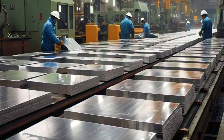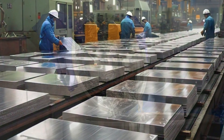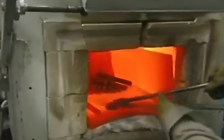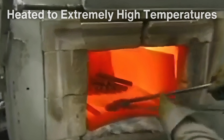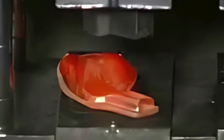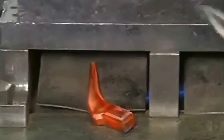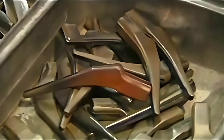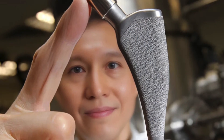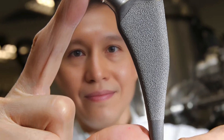Once the titanium alloy is prepared, the journey to shaping it into a hip implant begins. The first step involves forging the raw titanium. In this process, the titanium is heated to extremely high temperatures to make it malleable and then pressed into rough shapes resembling the components of a hip replacement. The forged titanium is then allowed to cool slowly, ensuring it maintains its structural integrity.